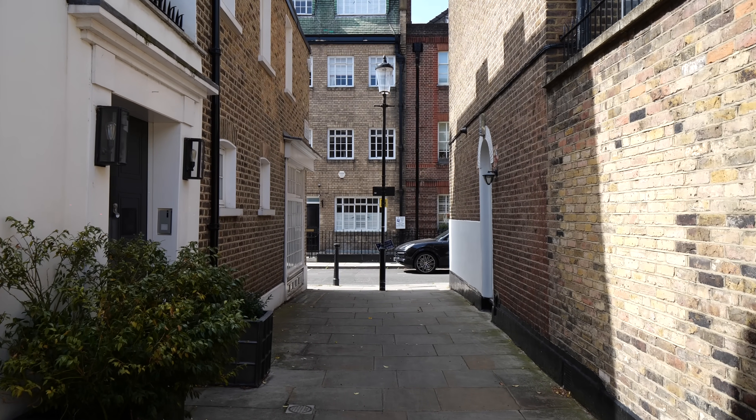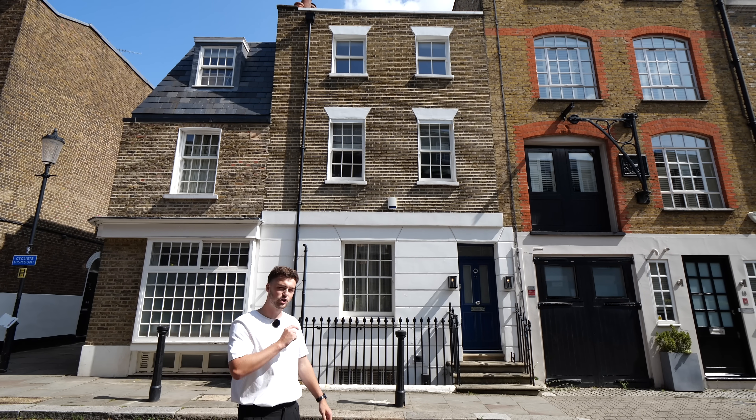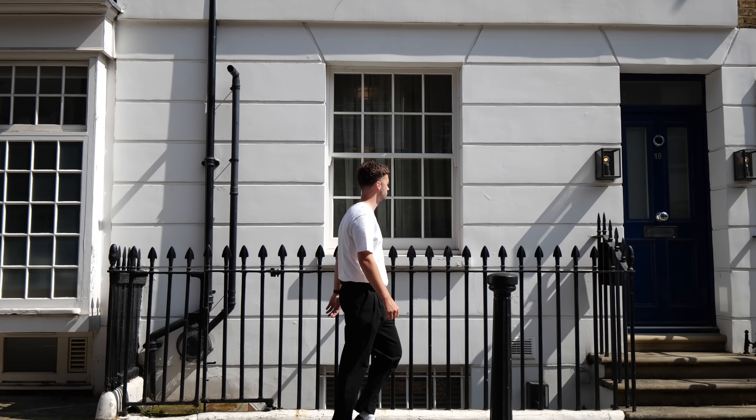And a fun fact: back before she was Catherine Princess of Wales, Kate Middleton actually used to own an apartment just around the corner. And here we are — this is today's property, just shy of 3,000 square feet, four bedrooms, three bathrooms. I'm sure you're just as eager to see inside as I am. Let's go.